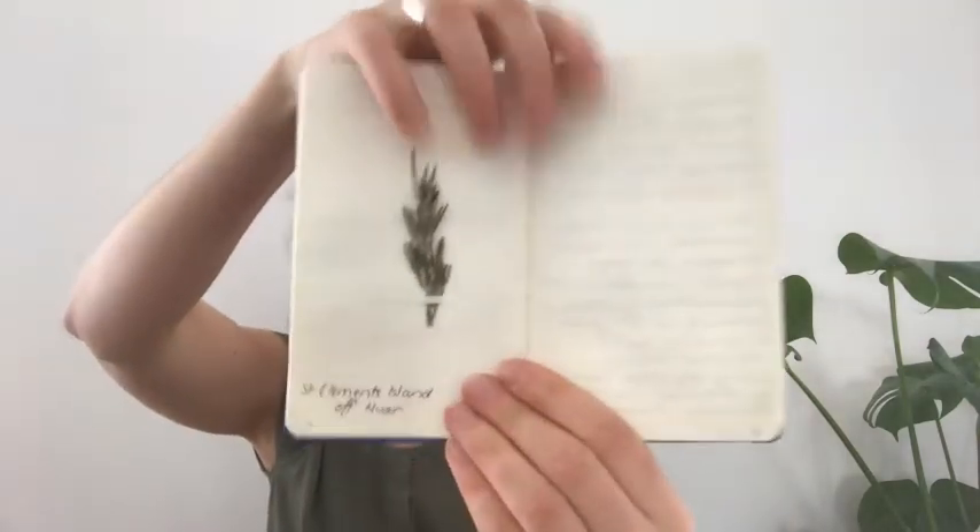Here through Europe, I usually have random things in here. I've got one — I think it's rosemary. All I've written is St. Clemens Island off Hvar, which is in Croatia. I don't know what it is, but it's always fun to have something like that. Also don't forget your pencil or pen to go with it.